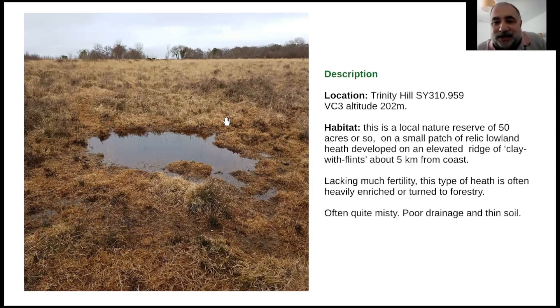The place where I found it is my local spot - a local nature reserve of about 50 acres. It's on relic lowland heath on clay with flints, which is what's left after the chalk has all been eroded away over the millennia, leaving this reddish-brown clay with lots of broken-up flints. It doesn't have much fertility, and elsewhere farmers tend to enrich it a lot or turn it into forestry.